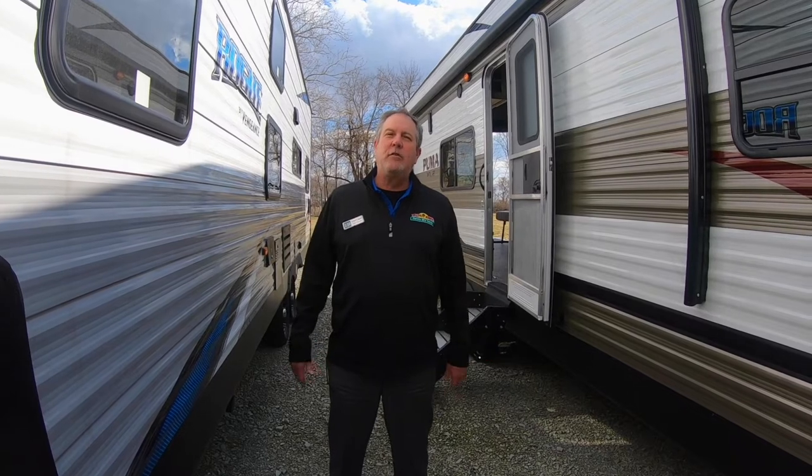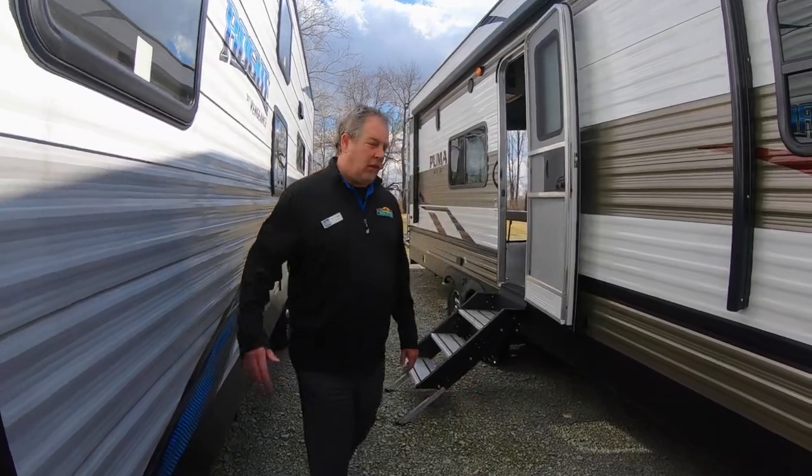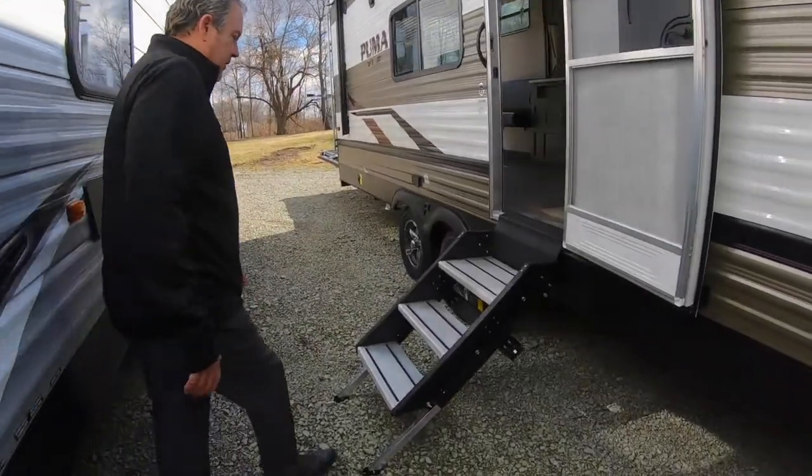Hey folks, Chris Logan, Walnut Ridge, and I'm here with 12 reasons to visit Walnut Ridge. It's also a Walk-through Wednesday. I'm out here with the Puma Toy Hauler 24FPC. This is a travel trailer, so let's take a look at these great new steps on here.